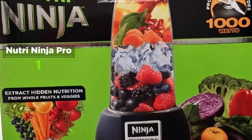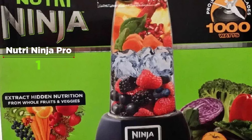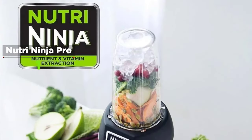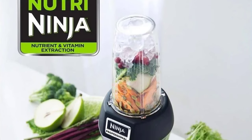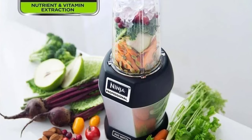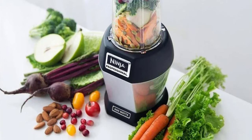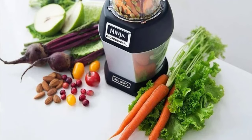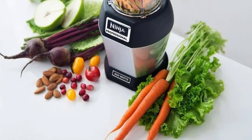One thing to watch out for with this machine is the intense vibrations from the powerful motor — over time this can cause the blades to become loose and the unit can begin to leak. The Nutri Ninja Pro comes with three blending cups: a 24-ounce capacity cup for making multiple servings at once, and two 18-ounce travel cups with lids, plus two blades.